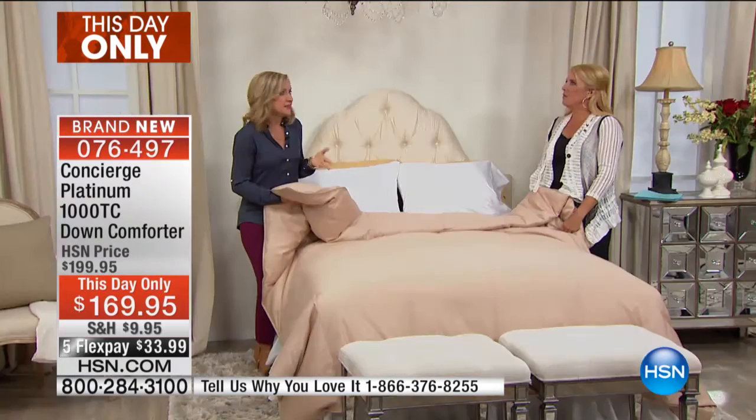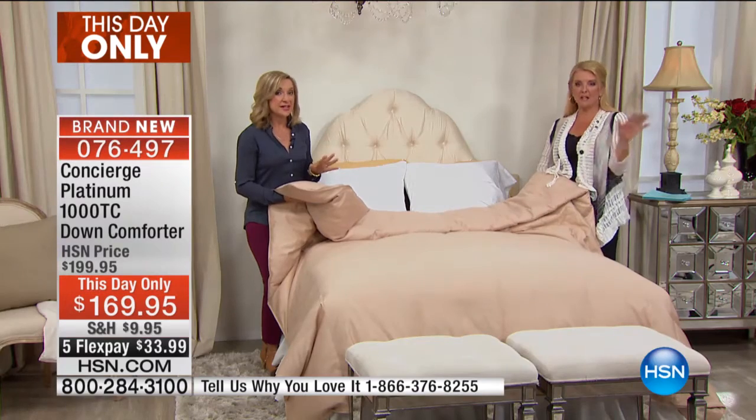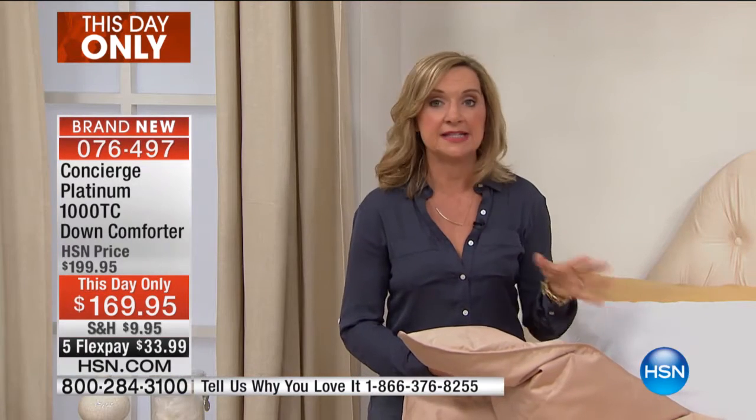When do you think we... I know I bought mine from the Concierge Collection — it had to have been 10 years ago, right? It was probably 10 years ago. And the amazing thing about this one tonight is we even have colors, and that's what's exciting.